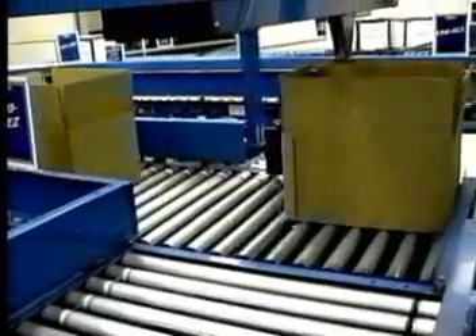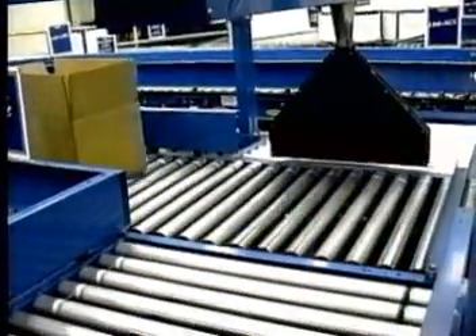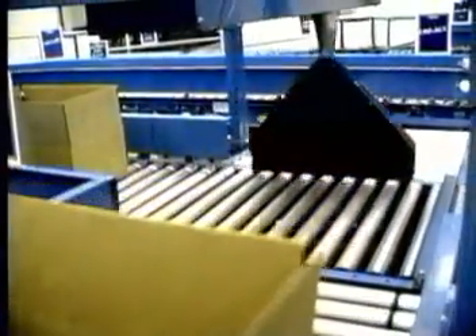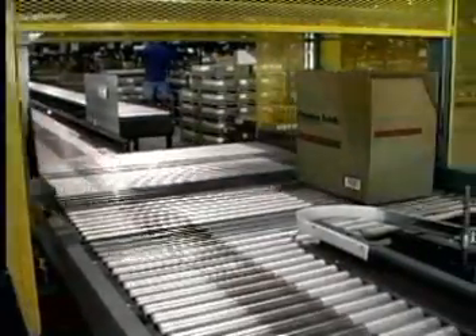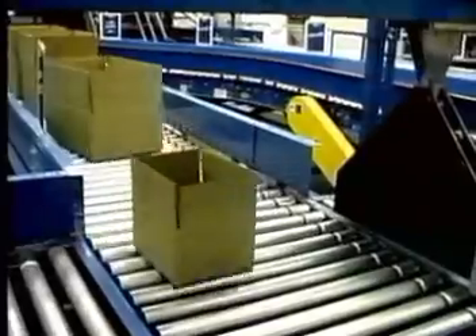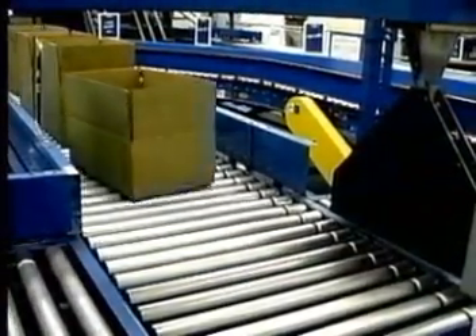The Hytrol overhead push-off, like the high-speed pusher, provides rapid automatic product diversion. Items can be diverted 90 degrees onto another conveyor or chute, or changed from one lane to another in parallel lines. The overhead design of this diverter conserves space next to the conveyor. This system can handle up to 20 cycles per minute and is capable of diverting products weighing as much as 150 pounds.